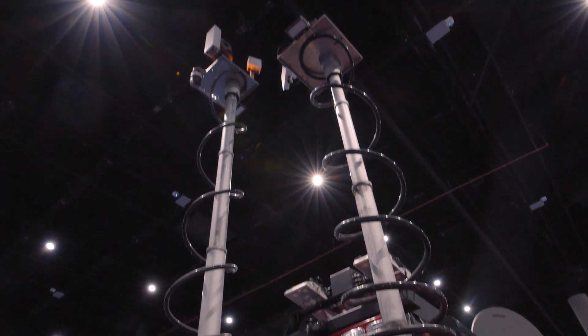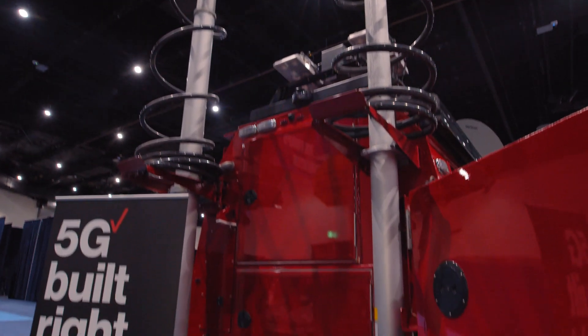How do you do backhaul? How do you get those cell signals into Thor to retransmit them? Well, if we're in a place where there is fiber, we can get a 10 gig fiber connection and use that as our backhaul. Otherwise, if we're in an austere location or a storm-ravaged area, we'll either go via satellite backhaul or a point-to-point microwave backhaul.